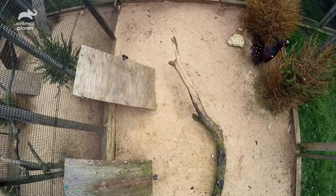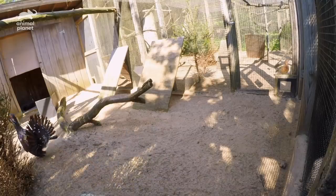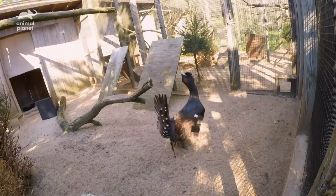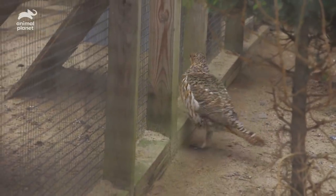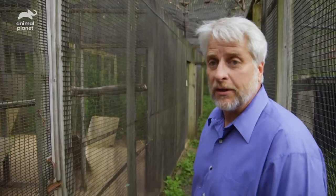A lot of times, birds will use that lower frequency sound because it'll travel farther. Even though it's not a loud call, the birds can hear it over long distances. They're already looking at him — they know he's here. Well, he is handsome. He's going to get the job done. We should have fertile eggs by the end of the week.